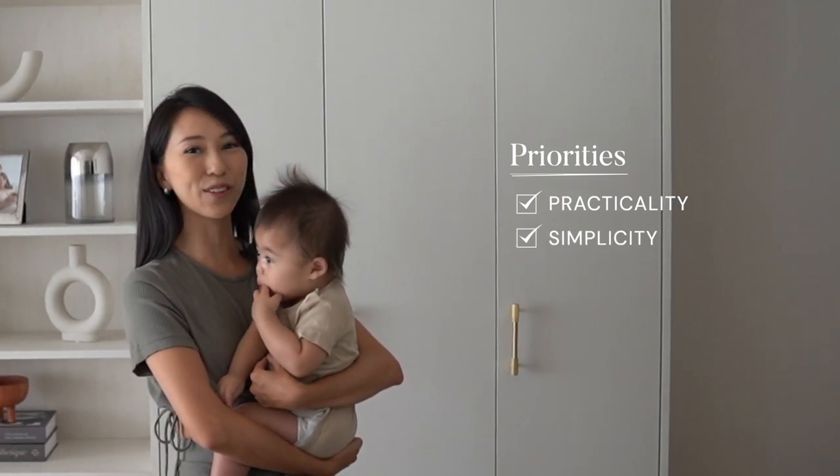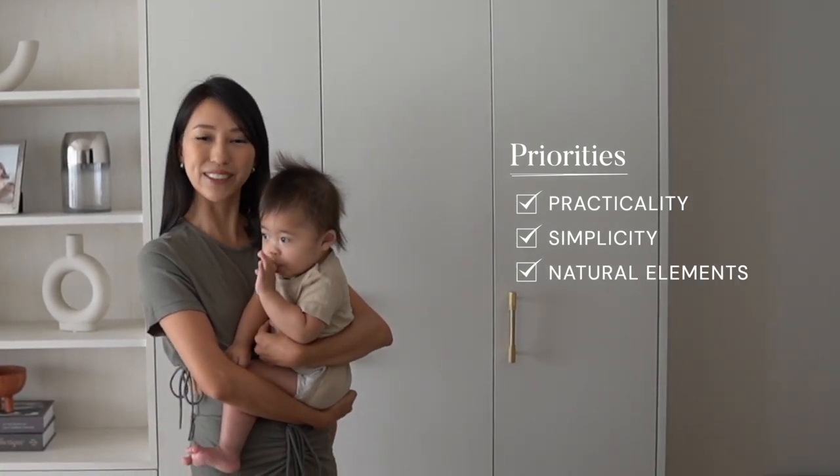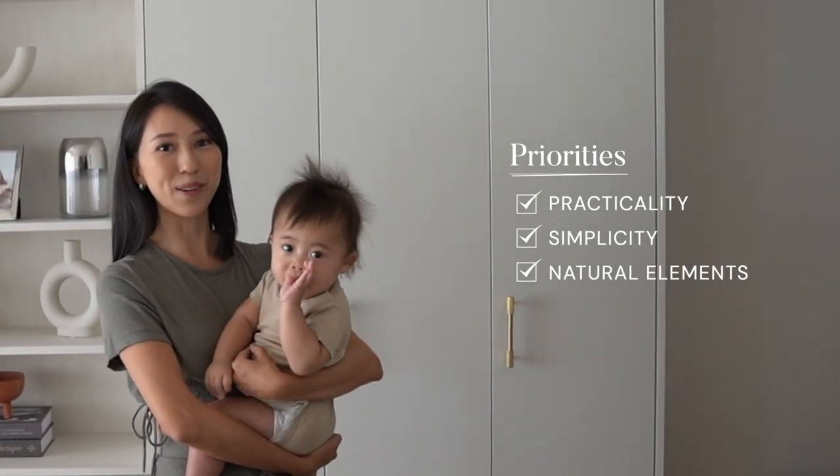Simplicity in the design, so very clean and very simple finishes, as well as a lot of raw materials which I really love, like natural marble and wood.